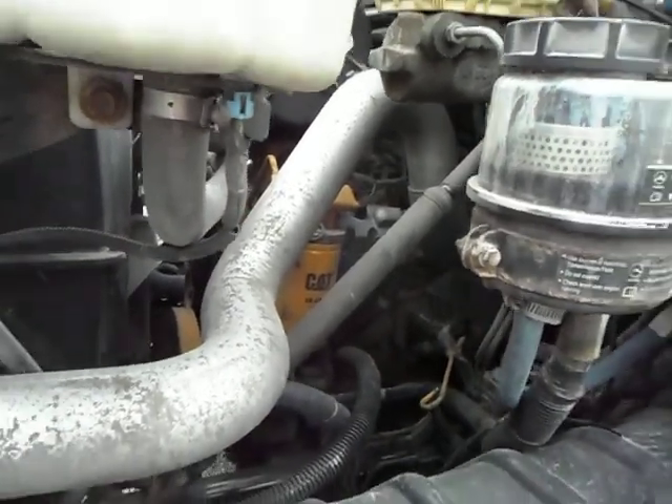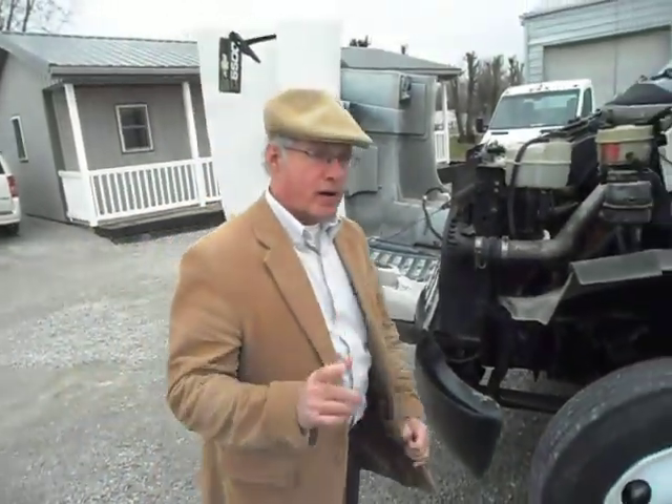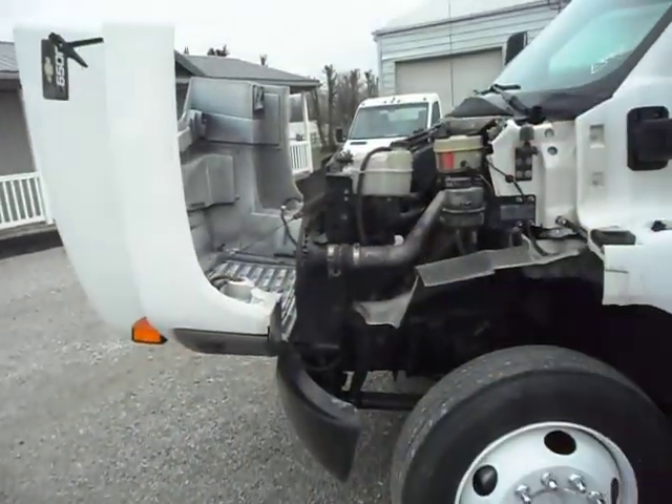It's hardly broke in. This 3126 CAT only has 176,000 miles on it. I'm going to fire it up and show you what kind of blow-by it has.